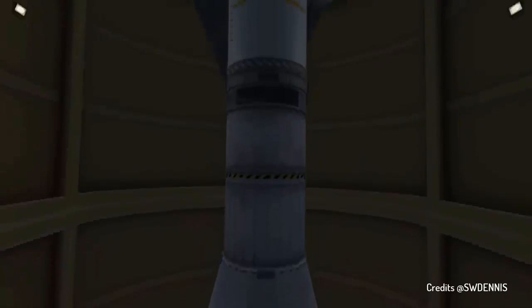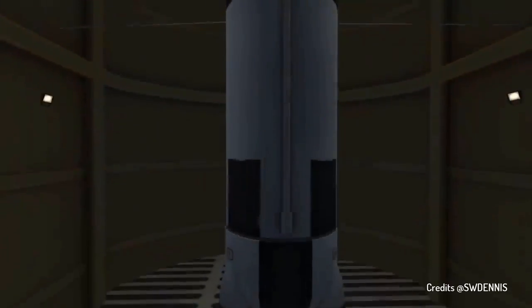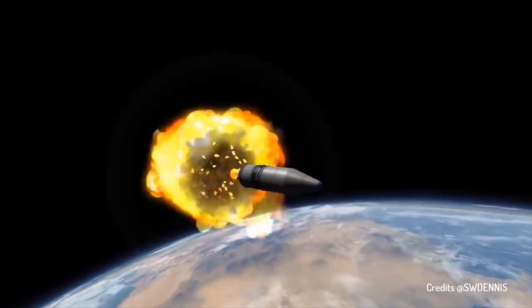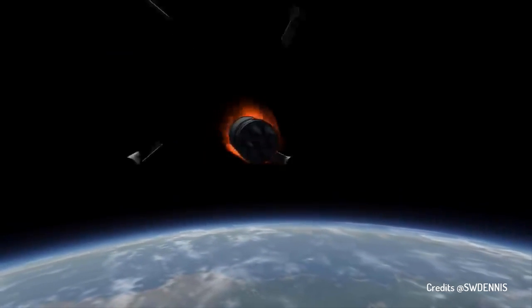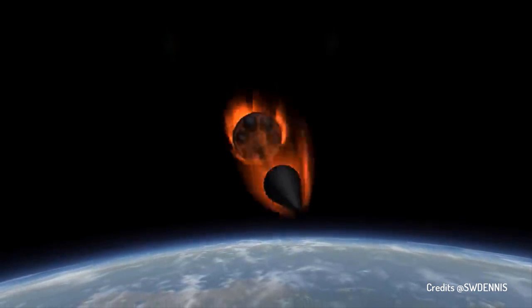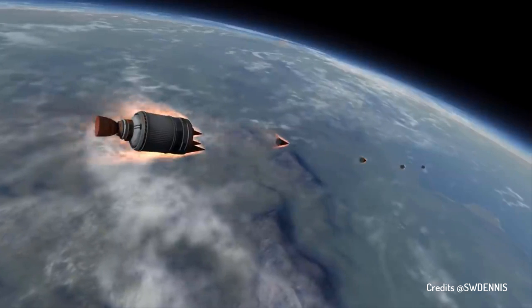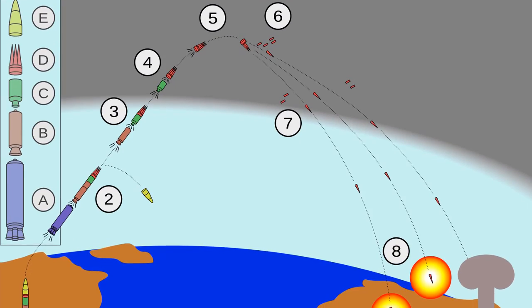A Multiple Independently Targetable Reentry Vehicle, or simply MIRV, is an exo-atmospheric ballistic missile payload that contains multiple warheads, each of which can be aimed at a different target. Previously, with only one warhead per missile, the introduction of MIRV led to a major change in the strategic balance in military warfare.